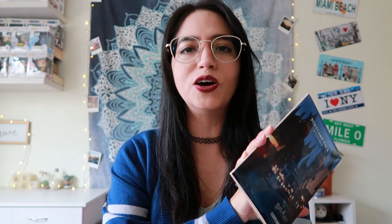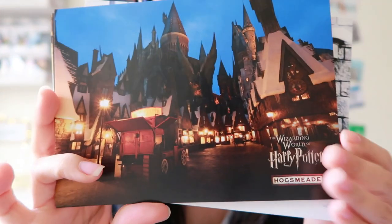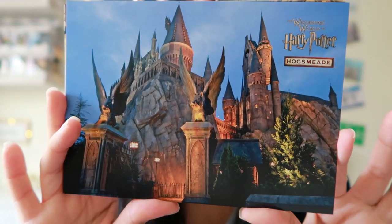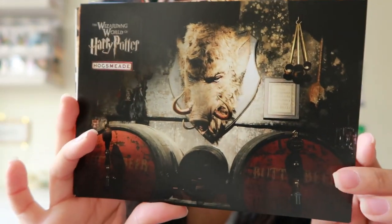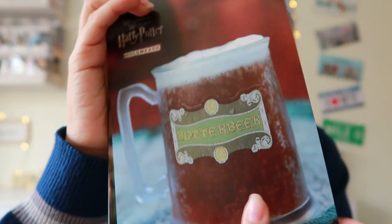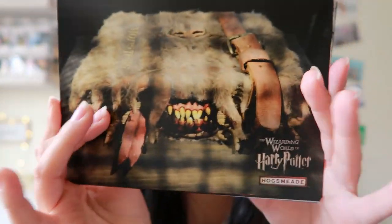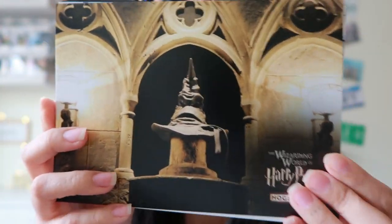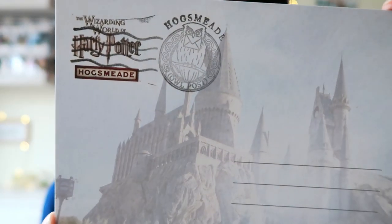Since I already had the Diagon Alley set, I also needed to get the Hogsmeade set. I got this one inside Dervish and Banges for $12.95 as well. We have the Owl Post, Hogsmeade at night, Honeydukes, the Hogwarts Castle, the entrance to Forbidden Journey, the Hog's Head, the Hogwarts Express, Butterbeer, the Monster Book of Monsters, Dumbledore's Office, the Sword in Hand, and the Owl Post once again. Outside Dervish and Banges, right next to the Owl Post, there is a card where you can get these stamped for free — a nice magical touch.